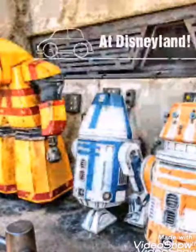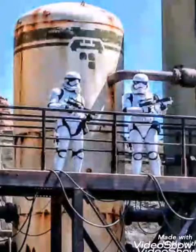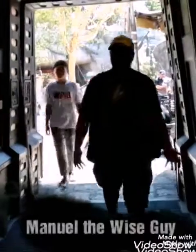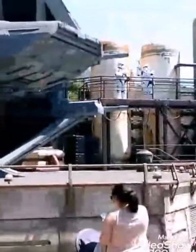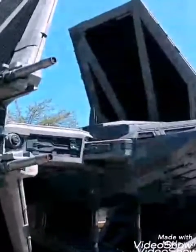Oh hello there, welcome to Manual Device Guy! You're gonna get to see some extended footage from the Disneyland adventure — Galaxy's Edge. I am here, ready, Manual Device Guy, gonna show you around. There are a couple of things I saw. These are rascals — I had a hard time with them but it was fun. I joked with them.